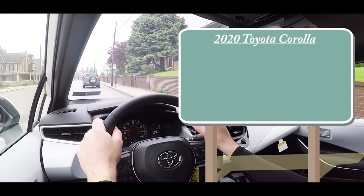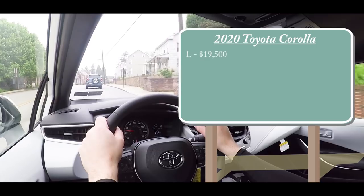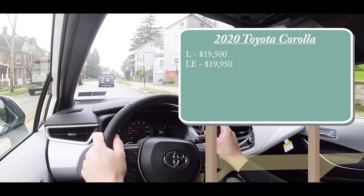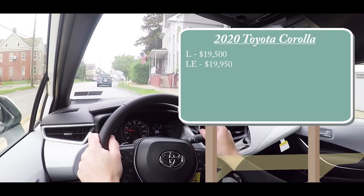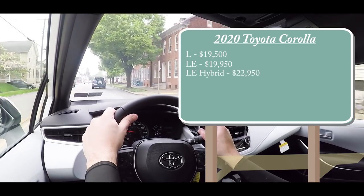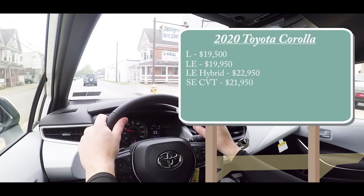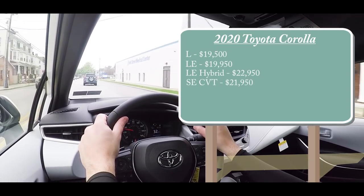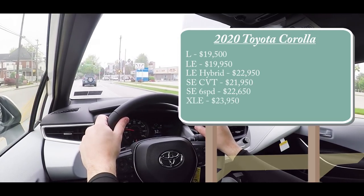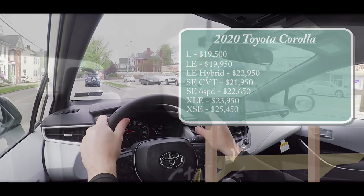As expected, there are several trim levels for the 2020 Corolla. The L starts at $19,500; the LE at $19,950; the Hybrid LE — a new trim level for 2020 — at $22,950; the SE CVT, which is what we have today, at $21,950; the SE six-speed at $22,650; the XLE at $23,950; and the XSE at $25,450.